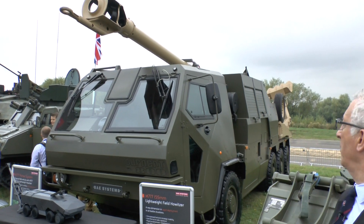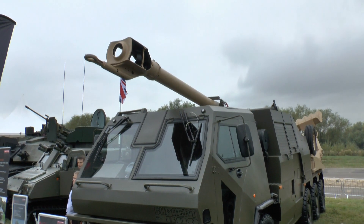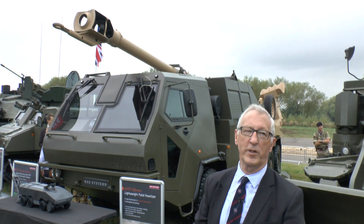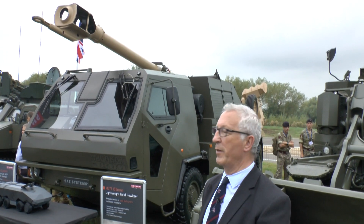This particular one was shown some years ago. It is a 40 version, based on a Supercat 800 platform, and on the rear is the M777. That can be offloaded and brought into the firing position pretty quickly, so that gives the system a bit more mobility.